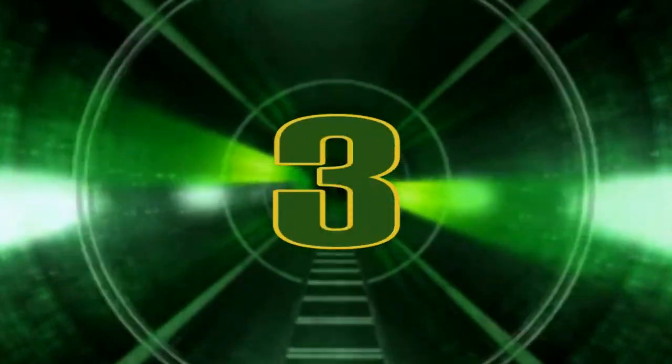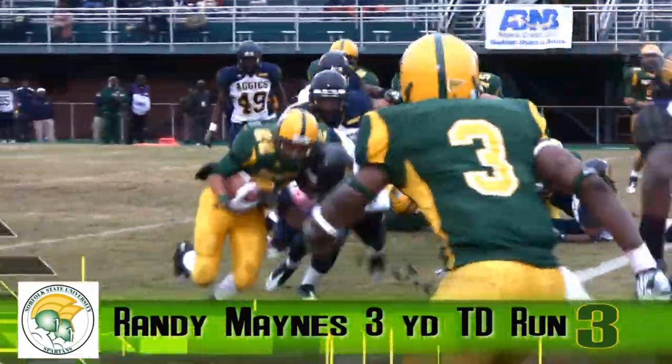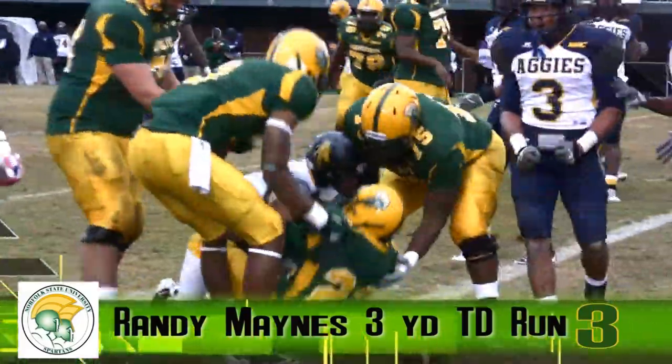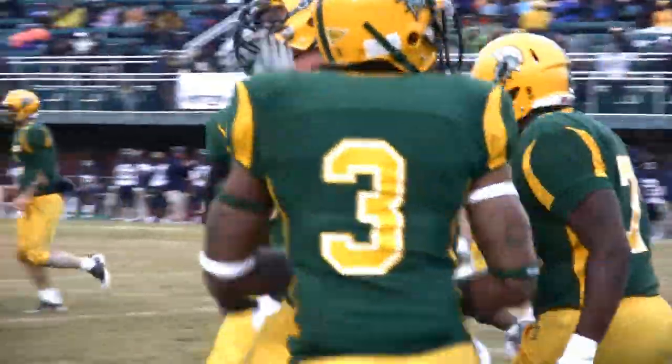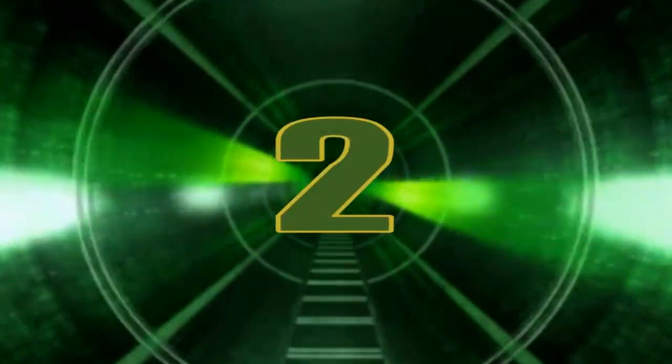At number three, the other big offensive play. Randy Maynes answering the call, crossing the plane from three yards out, giving NSU the lead for good 14 to 10, with just seven minutes and 12 seconds to go in the third quarter. He finished the game with 68 yards rushing, all of which came in the second half.